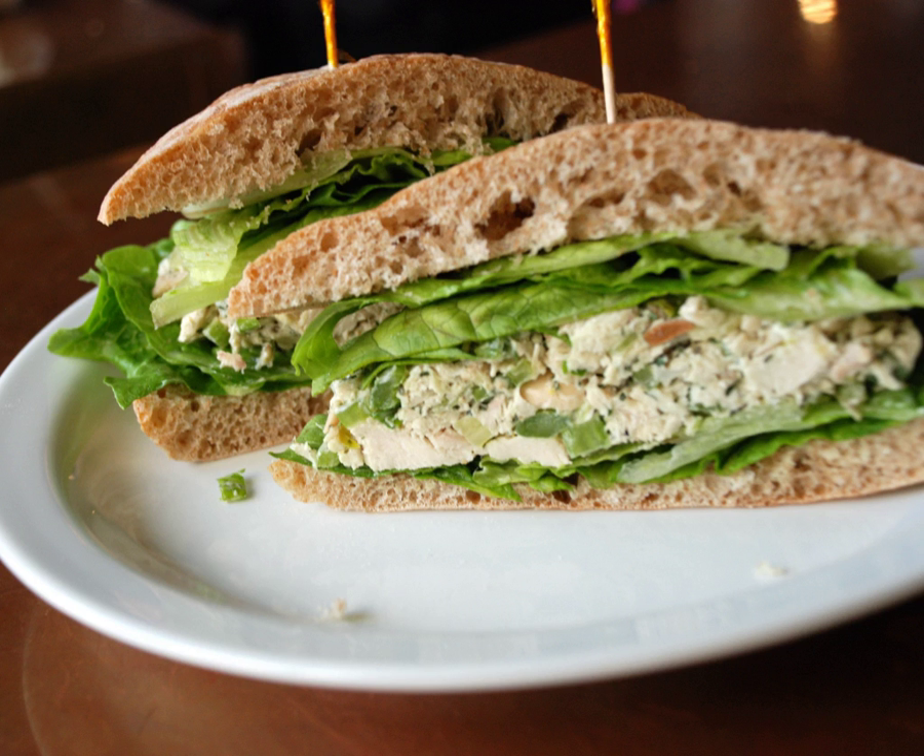In Ireland, the popular chicken fillet roll is a baguette filled with a spicy or plain breaded chicken fillet and a mayonnaise or butter spread.